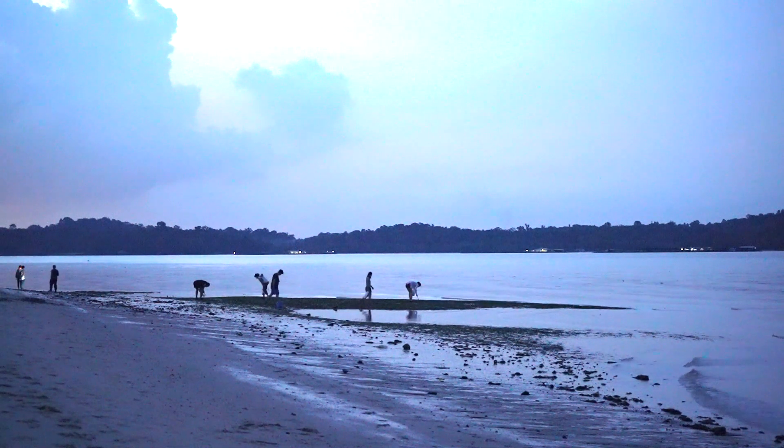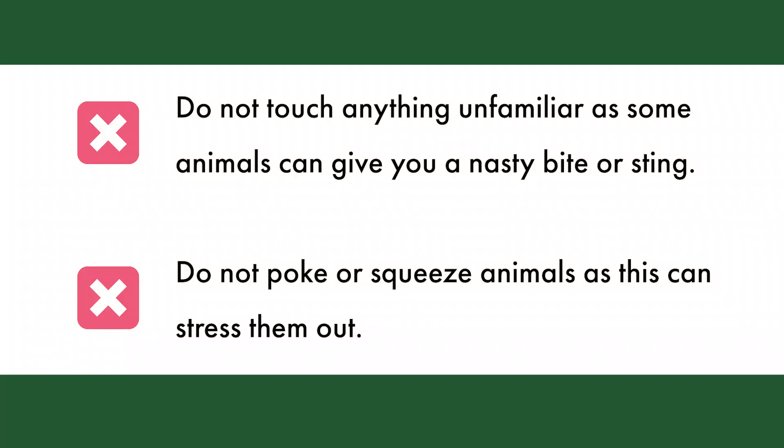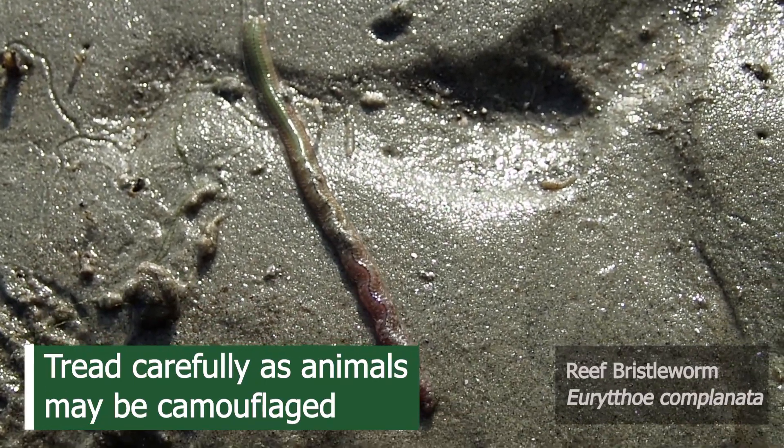We remind you to observe proper etiquette when visiting the intertidal zone. Do not touch anything unfamiliar, as some animals can give you a nasty bite or sting. Do not poke or squeeze animals, as this can stress them out. Tread very carefully to avoid trampling on animals, as they can sometimes be camouflaged.